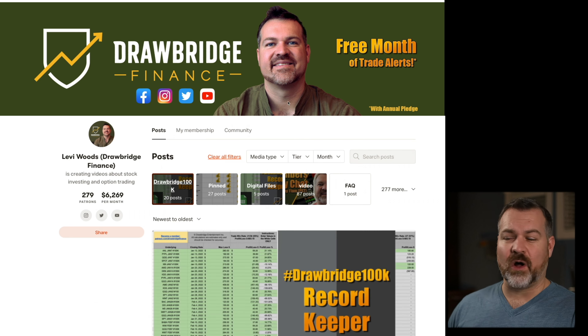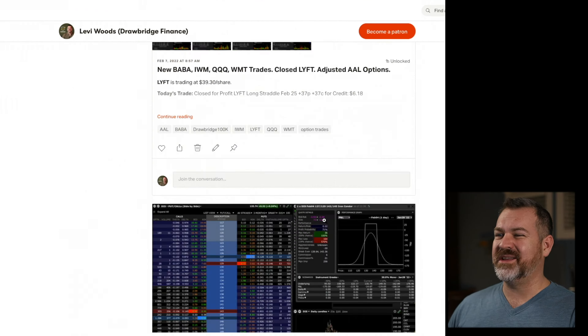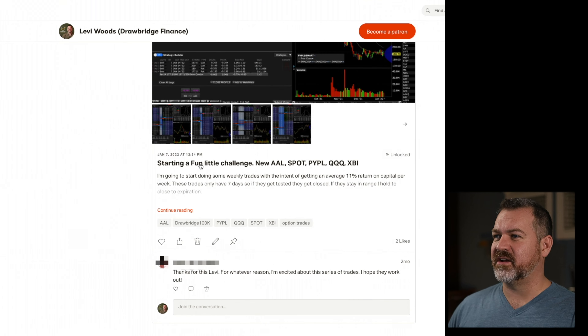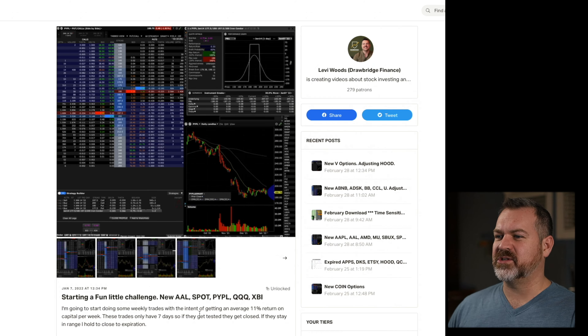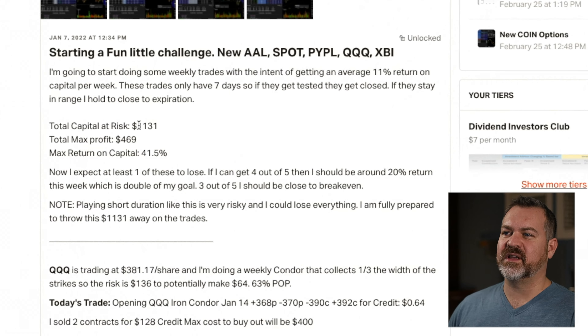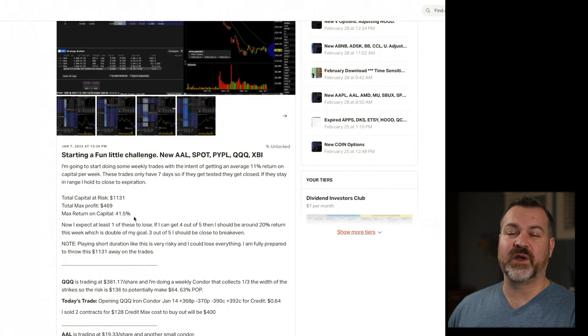Here it is — the spreadsheet has two tabs: the Drawbridge 100k tab and the Actual vs. Theoretical Performance tab, which charts performance over time. I can set my goal and it automatically calculates the initial investment and weekly target from the other tab. Basically, I need to enter in the trades.